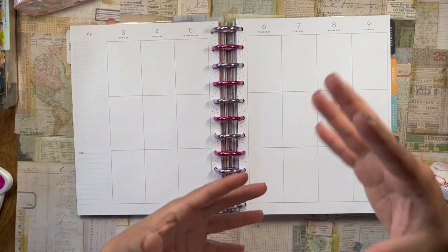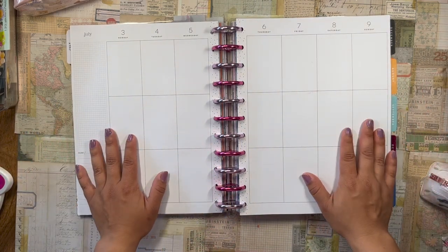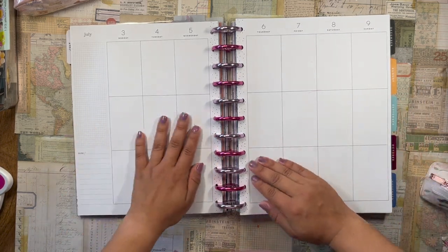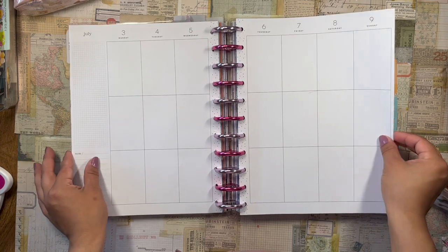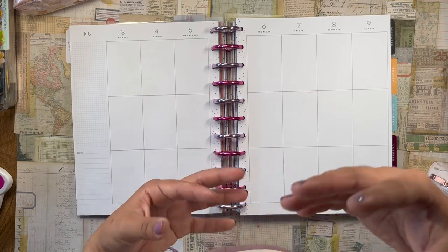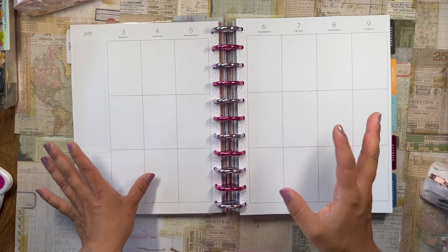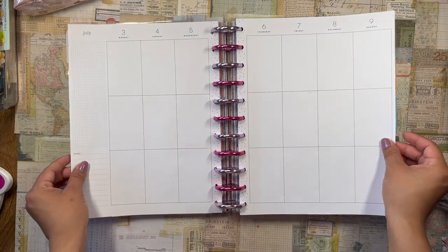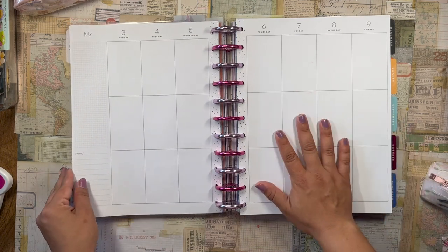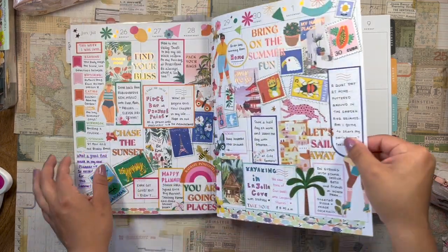I've been really enjoying setting up these videos in an 'after the pen, after the plan' style. I like the chattiness of them and also just the moment of reflection after a week has passed. It's kind of nice to set up the spread in accordance with plans that have already happened — I know exactly what size box I need for a particular event. So I think I'm going to be doing this style of video from now on for this planner.